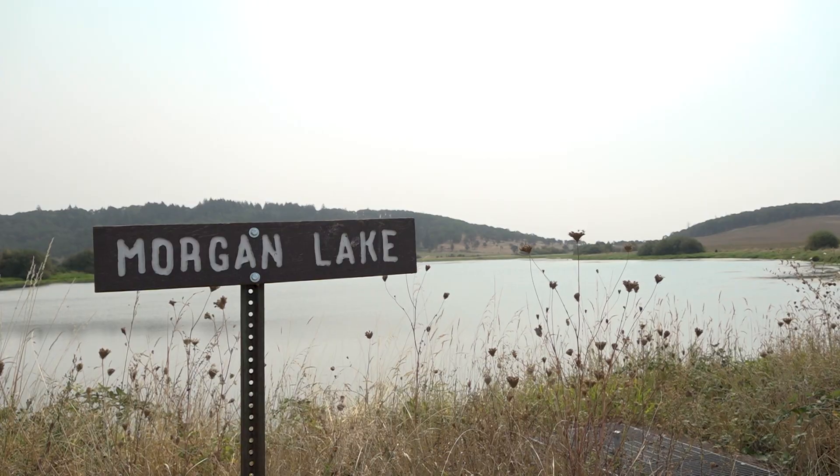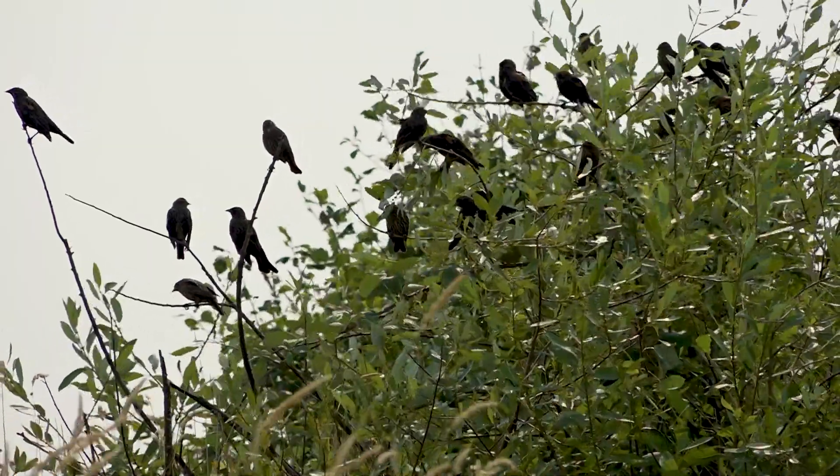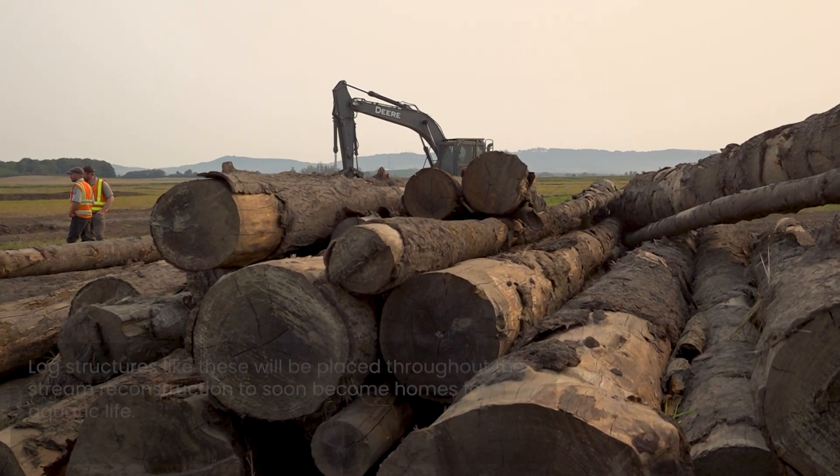These are incredibly important landforms that didn't exist prior to this project. In the end, this project will have the perfect balance of both stream riparian and wetland values, and really we're trying to put things back to pre-Euro-American settlement conditions to the extent that we can.